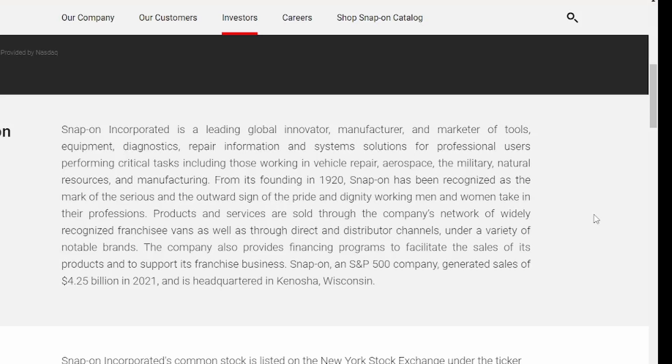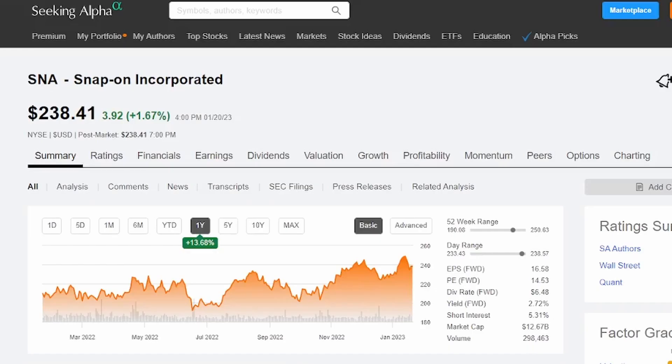Let's pop on over to Seeking Alpha and get some additional details on how Snap-on is performing from a share price perspective. They've actually had some pretty strong share price appreciation in the last year, up by 13.68%. The forward earnings per share is at 16.58 and the forward PE is only at 14.53, which I'd like to be under 20 as part of my dividend investing strategy. Shareholders are receiving $6.48 for each share that they own, and the dividend yield right now is 2.72%.